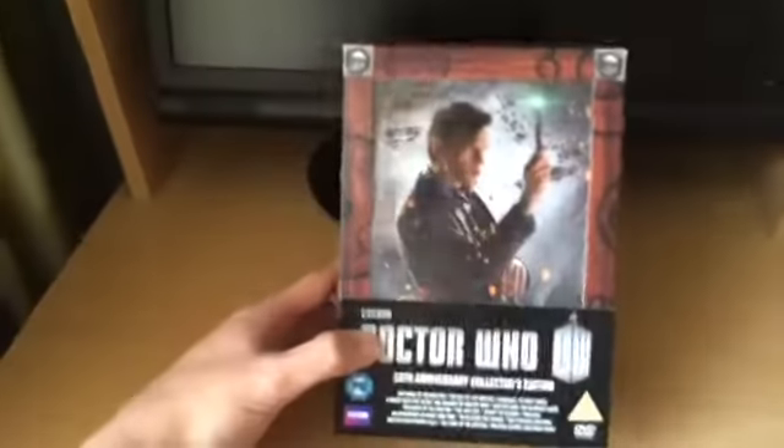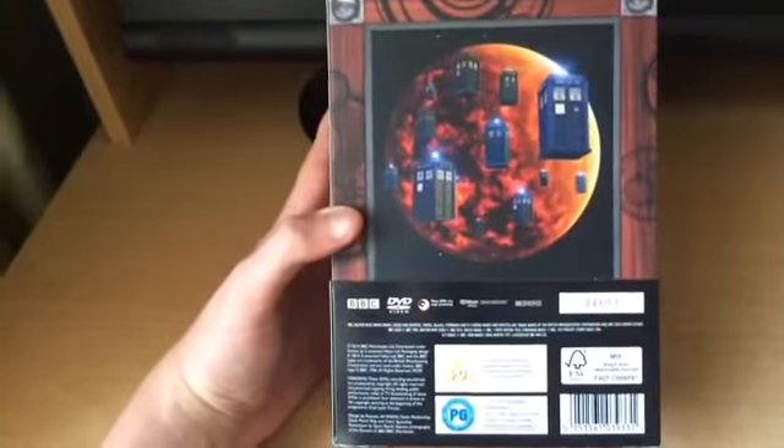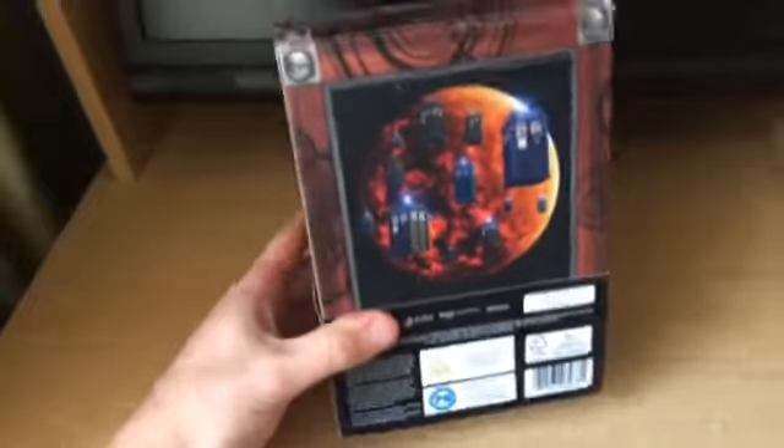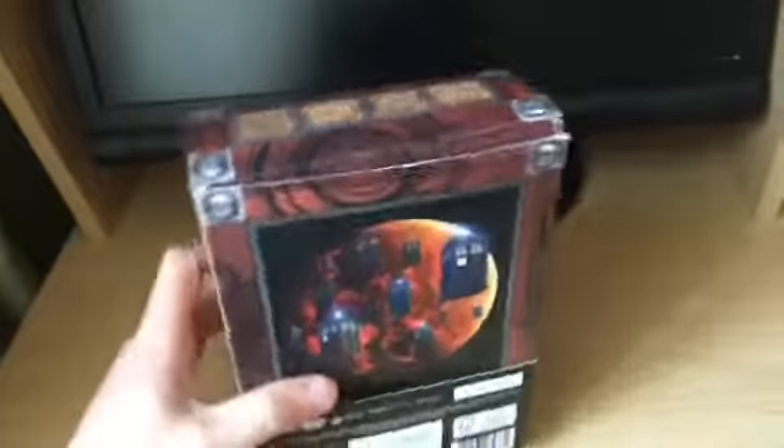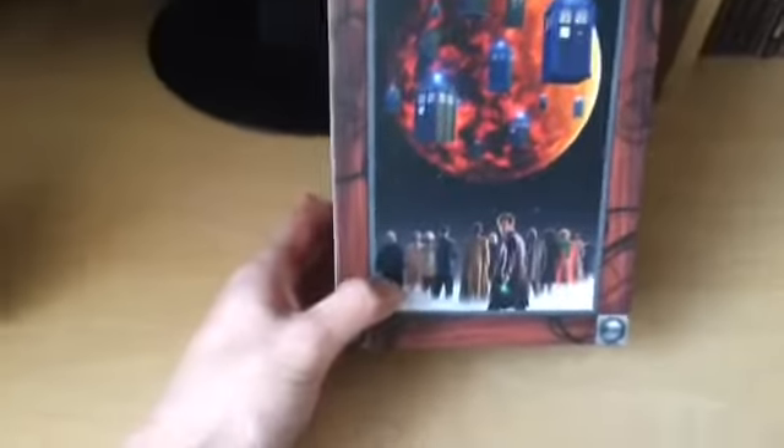We have Matt Smith on the front of the acetate window and my first impression when I got this box set was that it is beautiful. The box resembles The Moment, and on the back you have all 13 TARDISes featuring on the return to Gallifrey. As we remove this part away, we can see all the Doctors there — from the first Doctor to the 11th. Matt Smith is looking towards the camera, which is a cool feature. It definitely resembles The Moment.